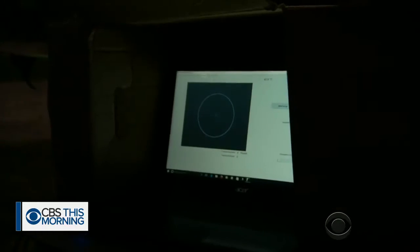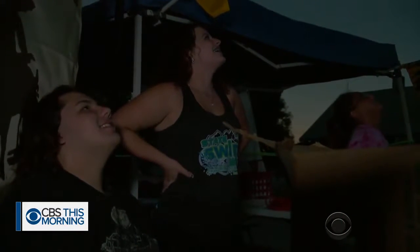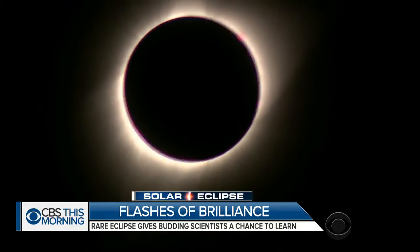Back in Wyoming, darkness was descending. When the moment finally arrived, darkness descended on the town of J.M., and the sight they'd been waiting for revealed itself — a total solar eclipse.